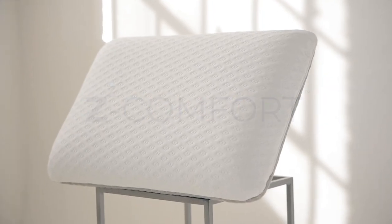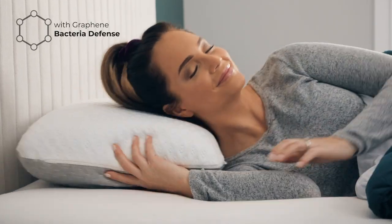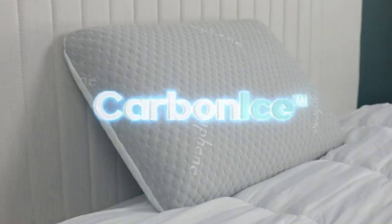Here at Z-Comfort, we created the next generation in pillows — a pillow for everybody that also protects you from bacteria with incredibly comfortable support. It's all here in this one awesome pillow: the Carbon Ice.